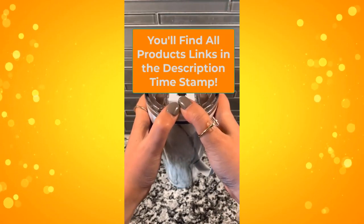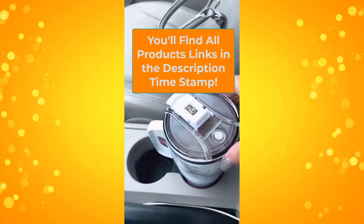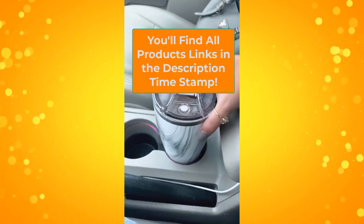It comes in a bunch of really cute colors and patterns, and I love that it can fit so nicely in my car cup holder without any issues — which is huge. So nice for taking on the go and not worrying about any spills.